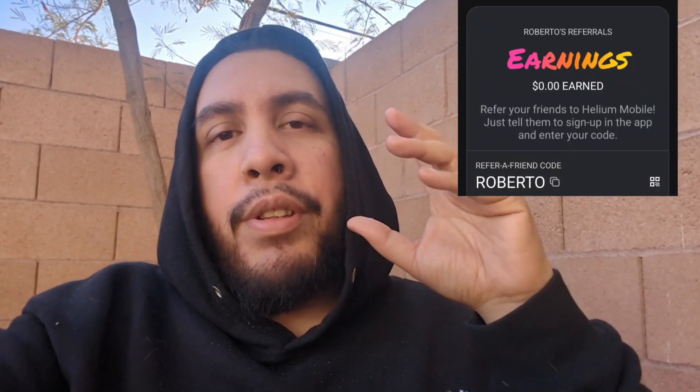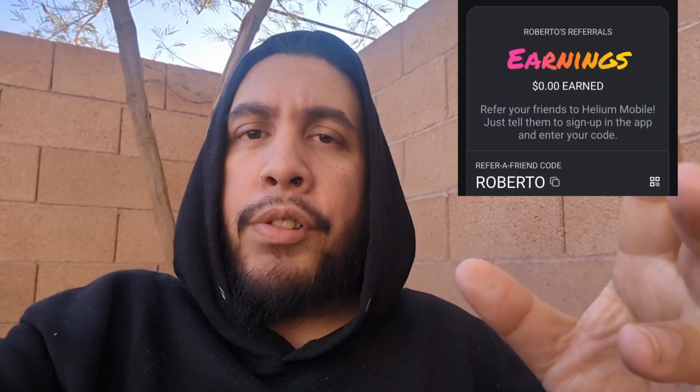Hey, how's it going, everybody? Welcome back to the channel. In today's video, I'm going to show you guys two things that you could be doing with your Helium Mobile service. But before I get started, if you'd like to try out Helium Mobile, use my promo code in the description that also pops up on the screen. That will get you your first month for free, allowing you to try out the service and see how it works out for you.